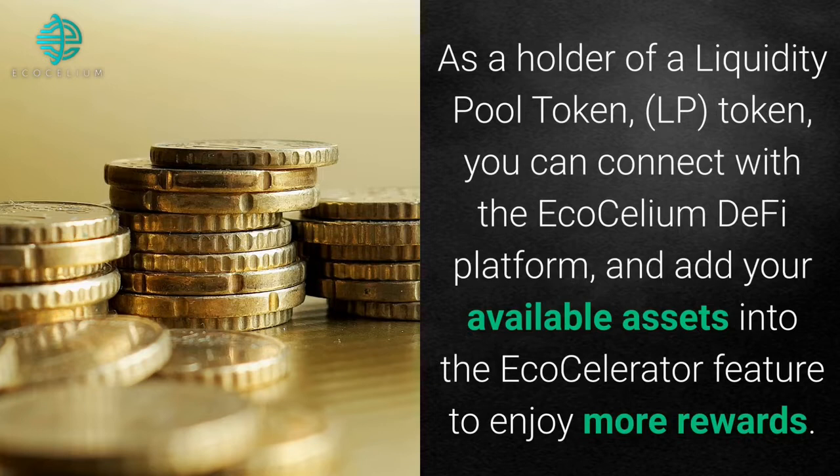As a holder of a liquidity pool token, an LP token, you can connect with the Ecosilium DeFi platform and add your available assets into the EcoCelerator feature to enjoy more rewards.